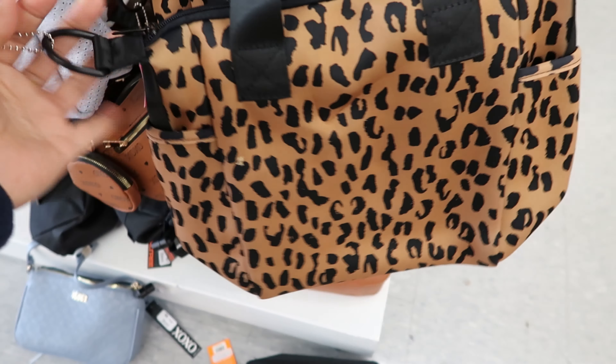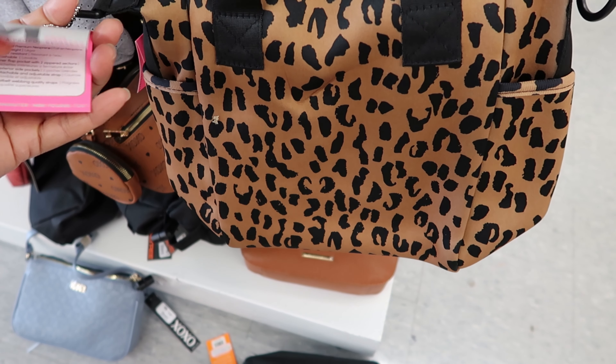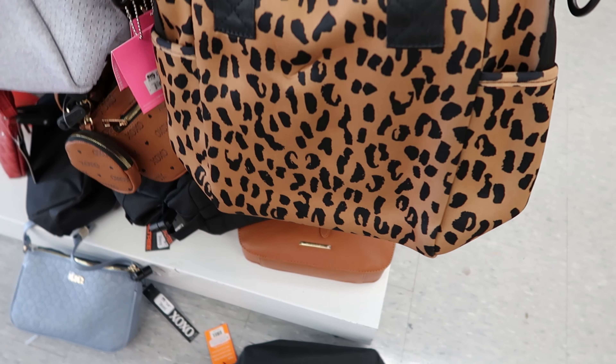These look like lunch bags — your everyday bag. This is $16.99.